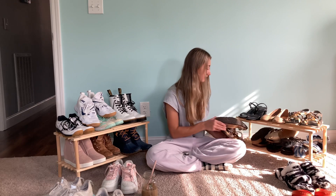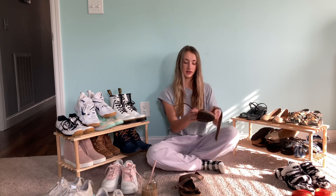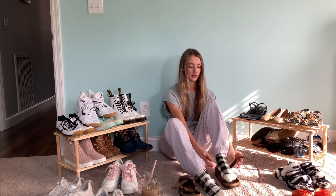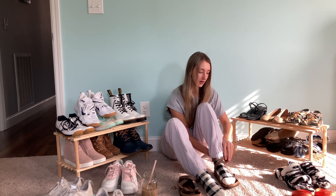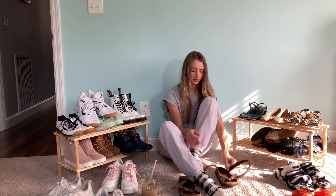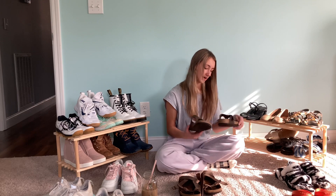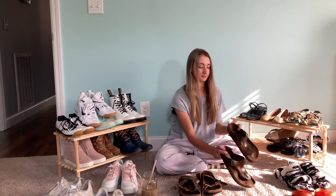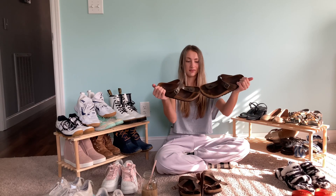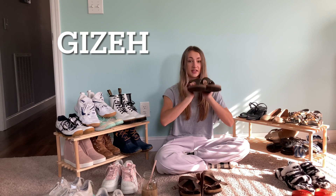Here are my Birkenstocks — these are the Yaras, they go on your foot and wrap around your ankle. I haven't worn them in a while, I think I've outgrown them a little and they started peeling, so I went ahead and got a new pair. The new ones are the style with the toe strap — I'll put the name on screen. I really like them, they're basic, cute, and easy to slip on.